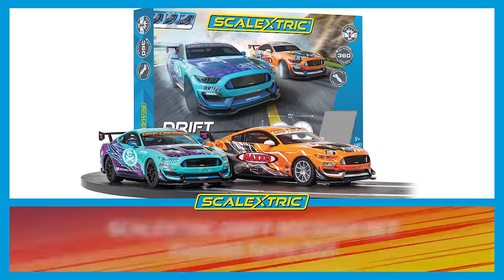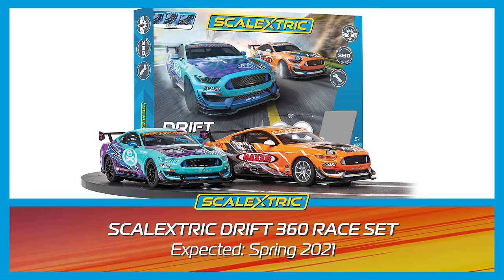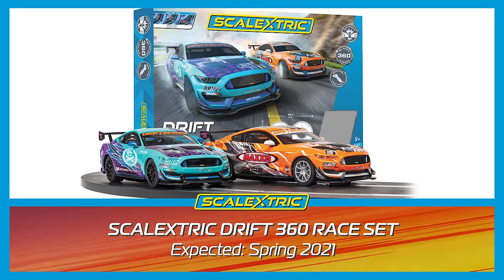Sliding in at number 4 it's the new Drift 360 set. This set features two crash-resistant Mustangs with 360 guy blades and a figure 8 track, allowing for full-on door bashing side-to-side duels.